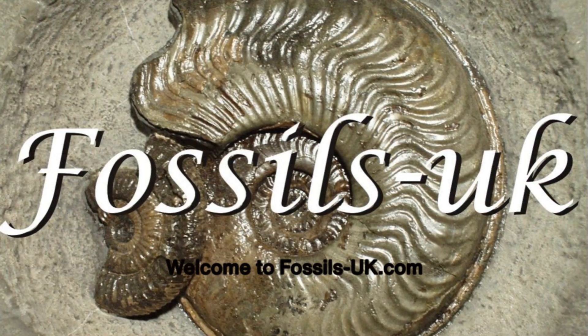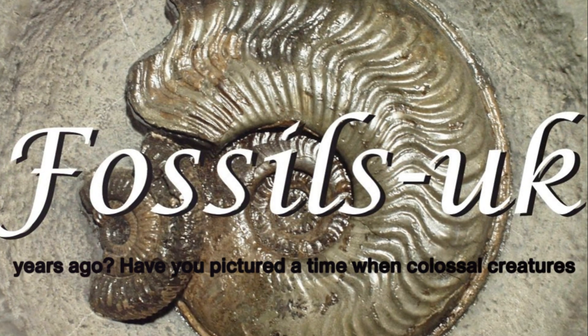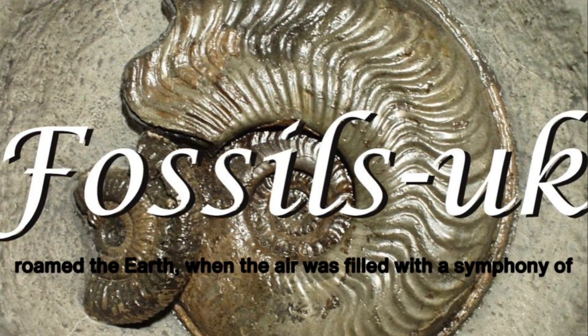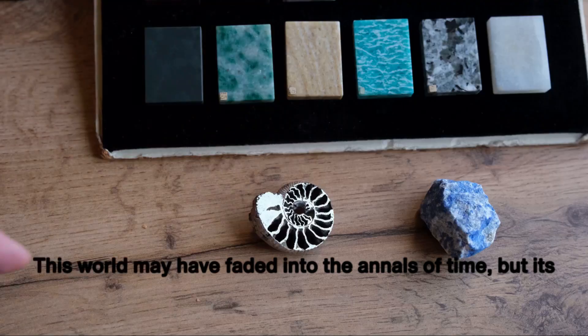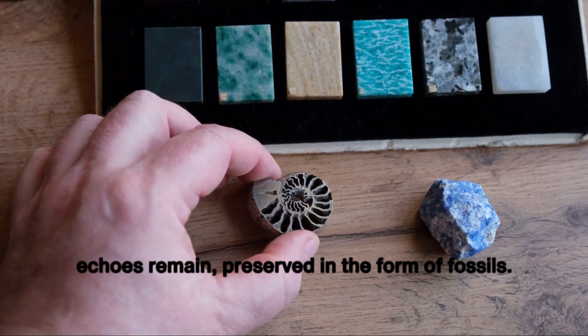Welcome to fossils-uk.com. Have you ever wondered how the world looked millions of years ago? Have you pictured a time when colossal creatures roamed the Earth, when the air was filled with a symphony of sounds we can only dream of today? This world may have faded into the annals of time, but its echoes remain, preserved in the form of fossils.